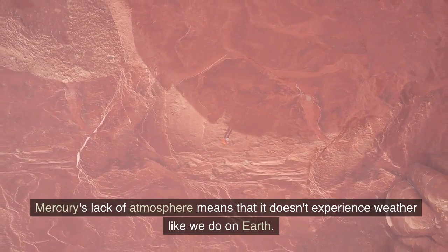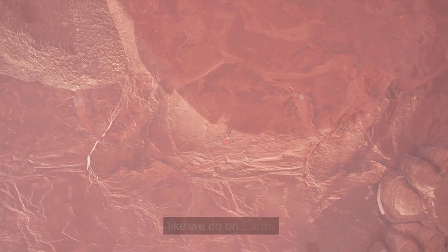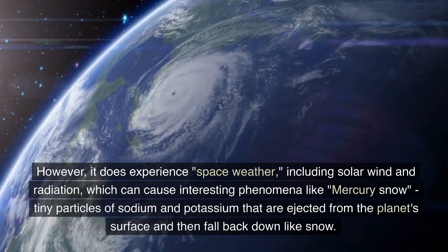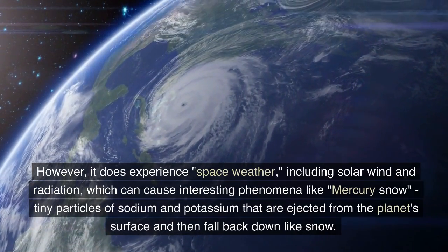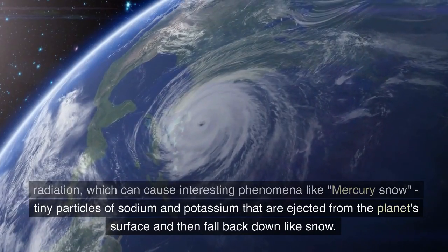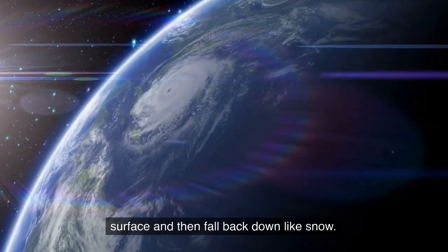Mercury's lack of atmosphere means that it doesn't experience weather like we do on Earth. However, it does experience space weather, including solar wind and radiation, which can cause interesting phenomena like Mercury snow — tiny particles of sodium and potassium that are ejected from the planet's surface and then fall back down like snow.